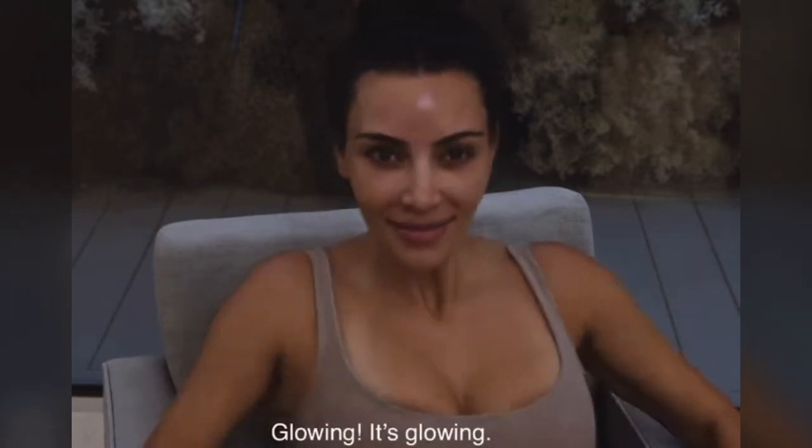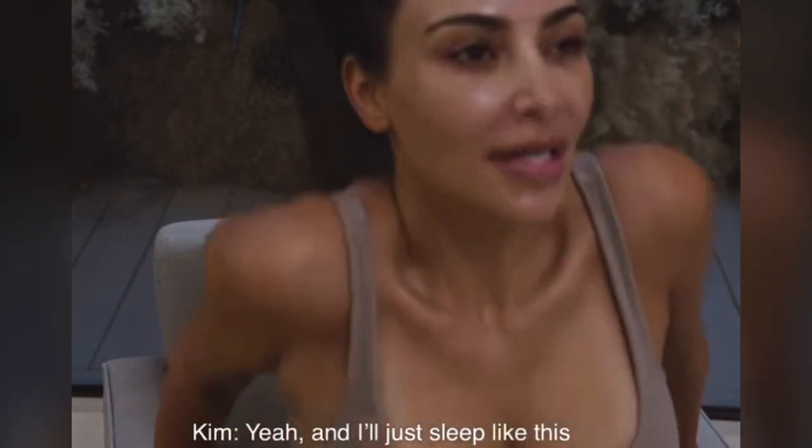This is us glowing — it's glowing! And I'll just sleep like this and it's perfect.